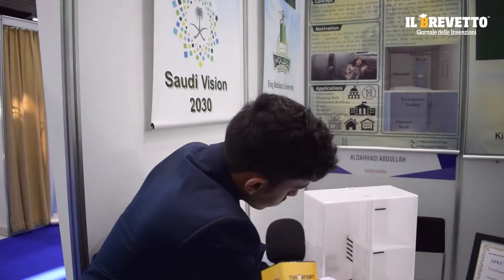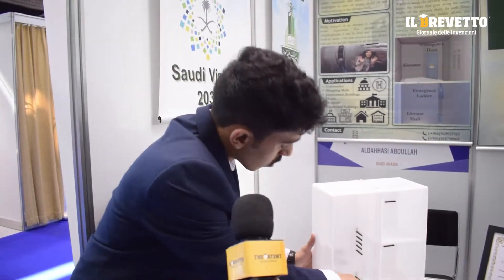If you see here, that's the emergency door of the floor. Each floor has an emergency door.